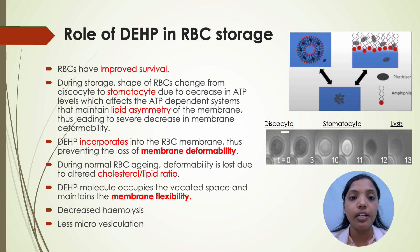Coming to the role of DEHP in RBC storage: it has improved survival for RBCs. During storage, the shape of RBCs changes from discocyte to stomatocyte due to decreased ATP levels, which affects the ATP-dependent systems that maintain lipid asymmetry of the membrane, thereby leading to a severe decrease in membrane deformability. DEHP incorporates into the RBC membrane, thus preventing the loss of membrane deformability. During normal RBC aging, deformability is lost due to altered cholesterol-lipid ratio. DEHP molecules occupy the vacated space and maintain membrane flexibility, and also cause decreased hemolysis and less microvesiculation.